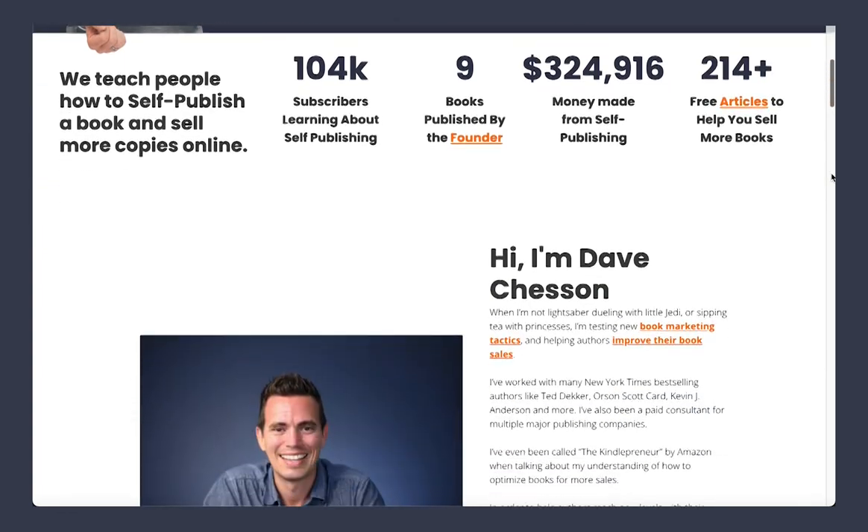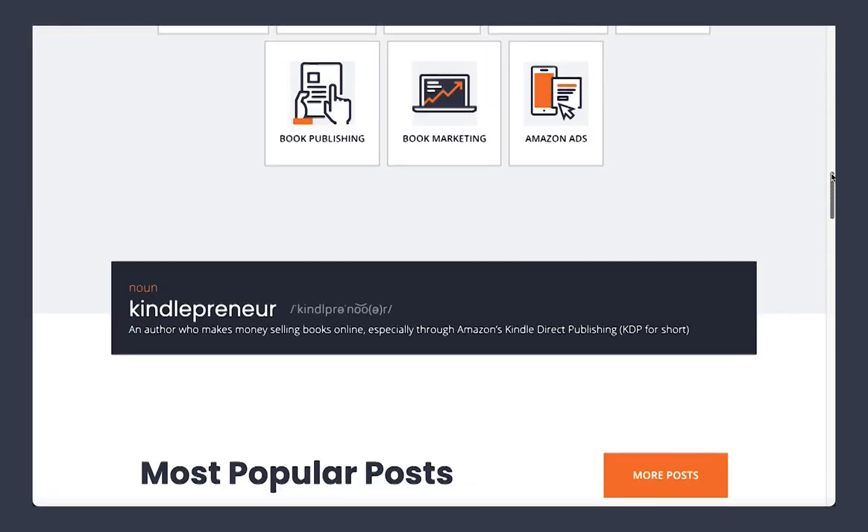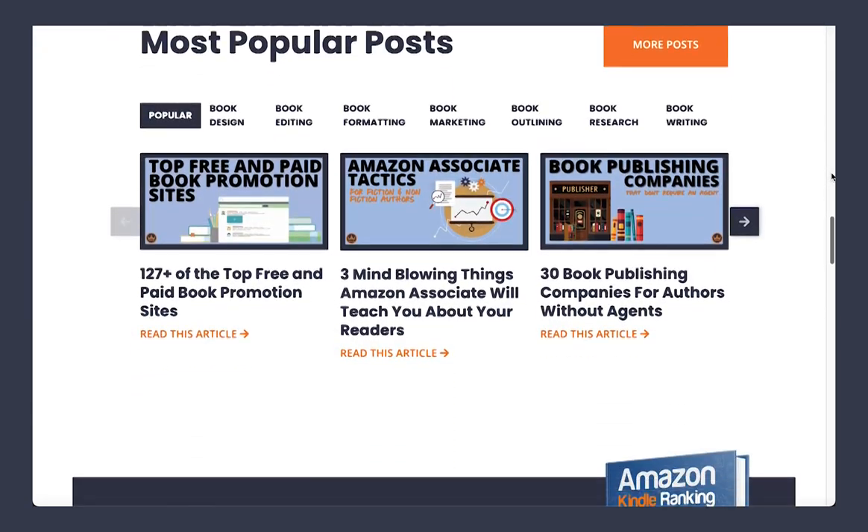As you can see, it's a bit of a shift. We made it a lot cleaner, a lot faster. There are a whole bunch of other things going on in the back end that make it just a better experience. Let me take you on a little tour to go over some of the really cool things we've done to help you get the most out of Kindlepreneur.com.